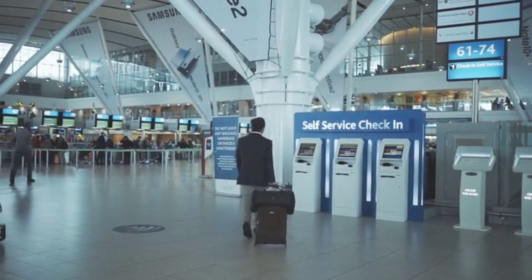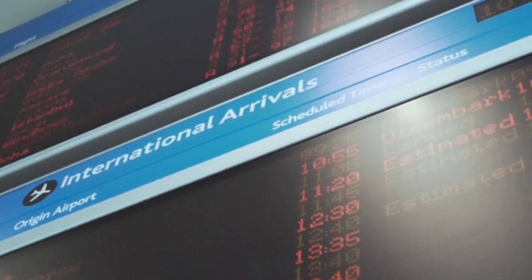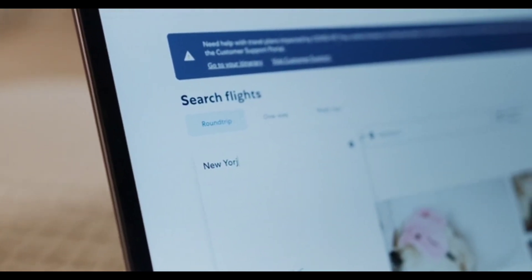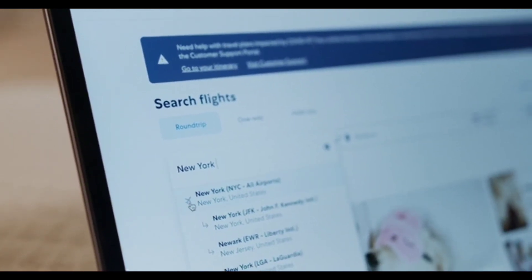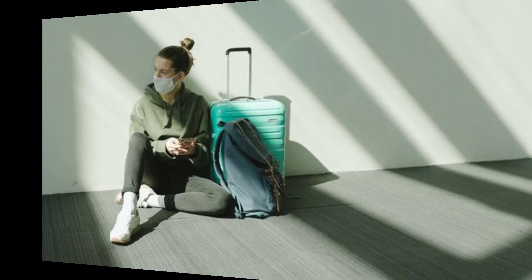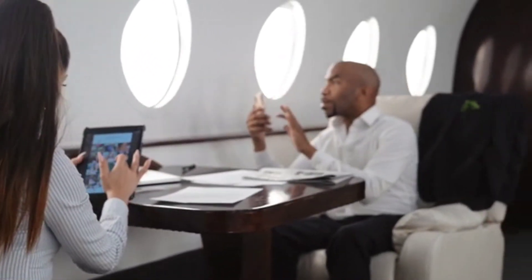Now, you're probably wondering, how does this new Google feature work? Well, let me break it down for you in simple terms. Google has integrated a powerful flight search engine right into their search results, making it super convenient for all of us wanderlusters out there. All you need to do is open up your trusty Google app or head over to their website, type in your departure city, destination, and travel dates. Then, within seconds, you'll be presented with a comprehensive list of flight options from various airlines.